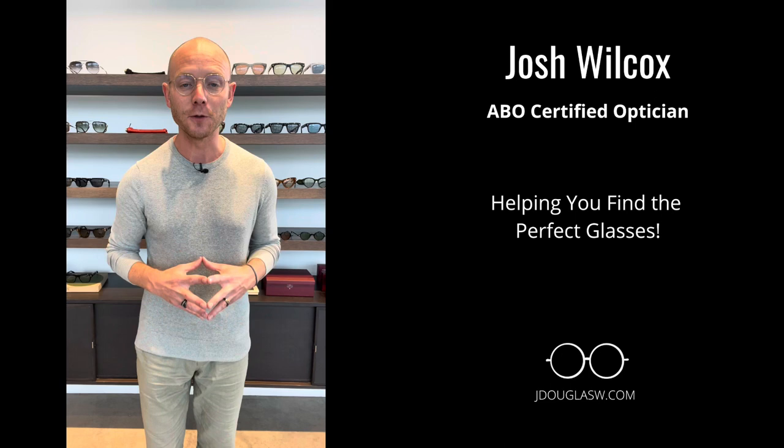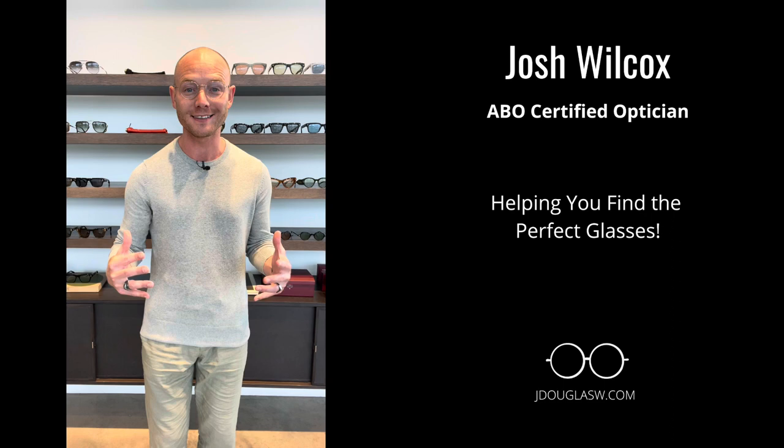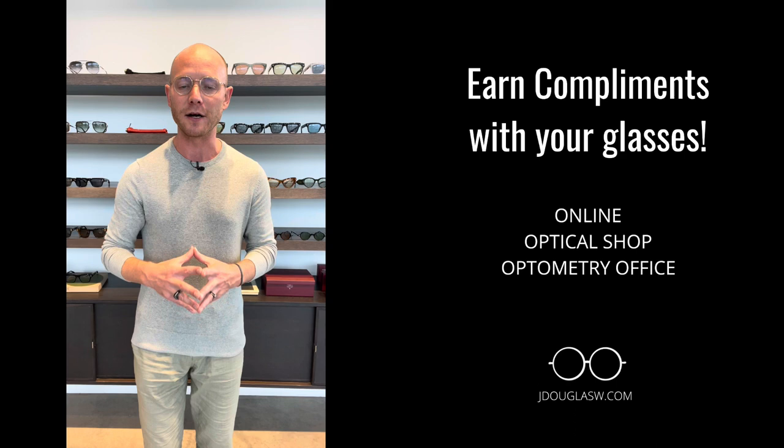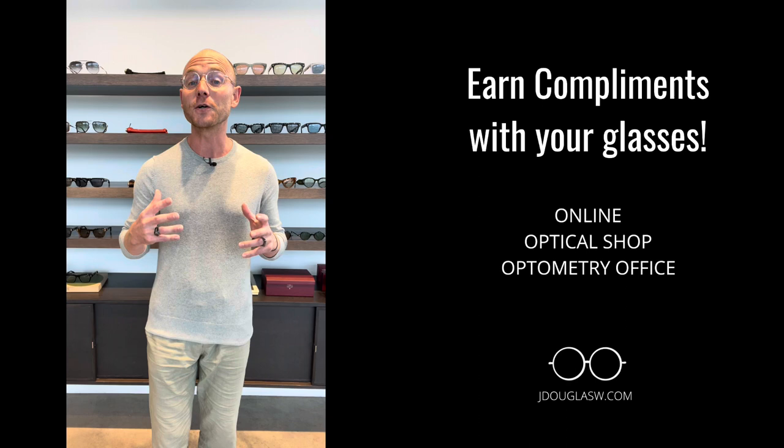Hi, my name is Josh and I'm an ABO Certified Optician here at Black Optical in Oklahoma. For seven years now, I've been helping people find that perfect pair of glasses that's going to earn them compliments throughout their daily life. I want to help you today choose that perfect pair, whether you're purchasing online or in-store at an optometry office — these tips will help you choose that perfect pair.